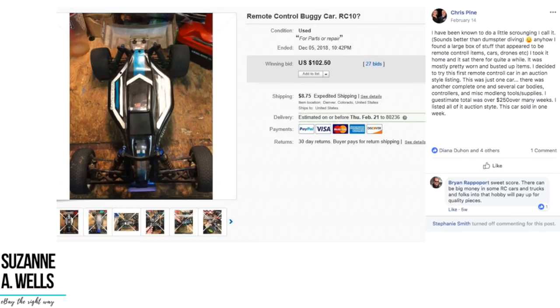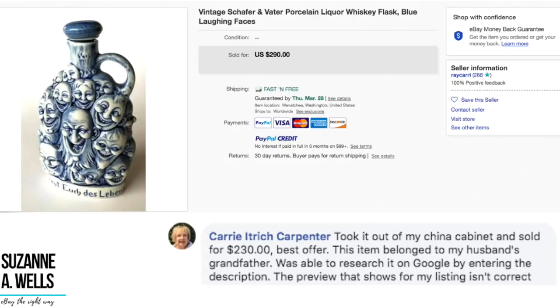People throw good stuff away all the time just because they don't know or they don't care. I know people who say no one's going to buy a bathing suit in the winter, or a sweater in the summer, or that coat because it's an ugly color. I hear this all the time and I'm laughing all the way to the bank because they're wrong — but that's okay, more stuff for us to sell.